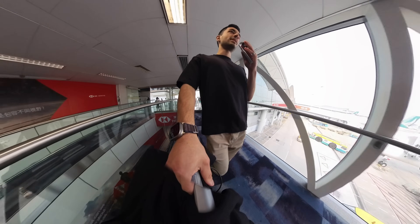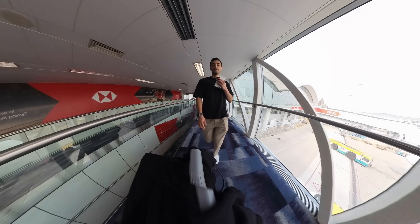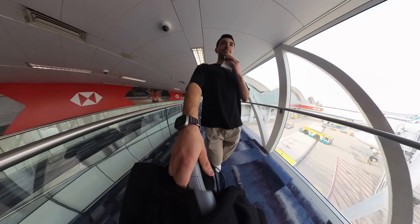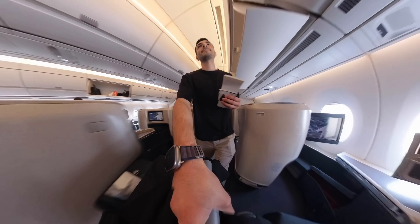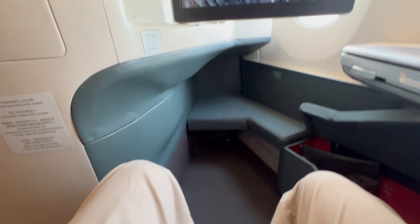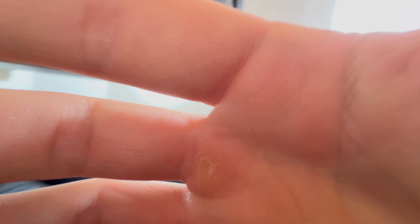The facial recognition thing gives me the heebie-jeebies. You don't even scan your ticket — it just knows your face. It's really kind of... I don't like it, but it seems to be the way in Hong Kong. I like it. Flight to Singapore, flight time today is three hours and 20 minutes.